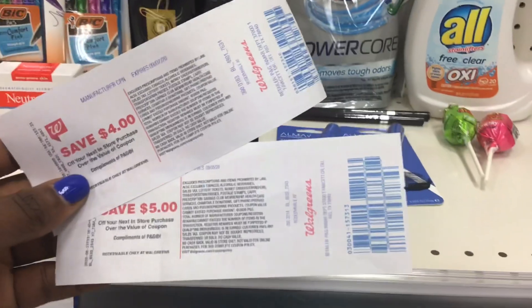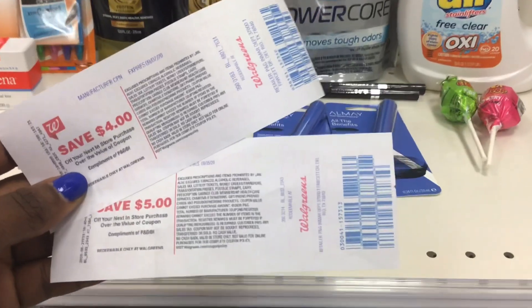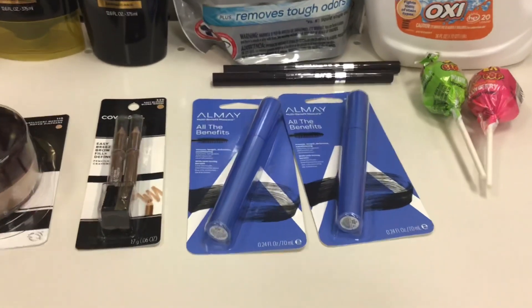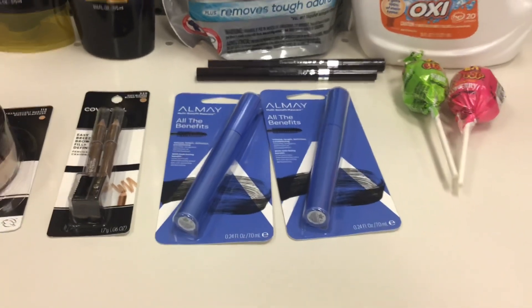If you plan to use register rewards to lower your out-of-pocket, make sure you are not using a register reward from Revlon or Almay that you got this week — like one of the $4 ones. Because if you do, a new $4 register reward will not print for the Almay.